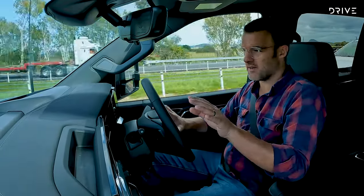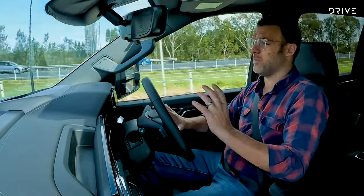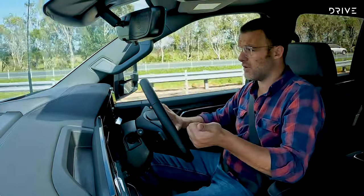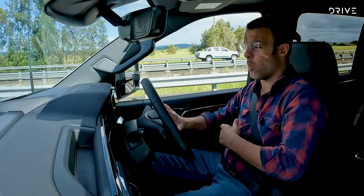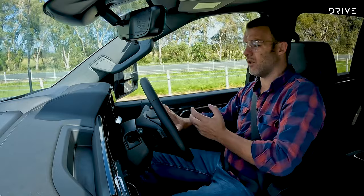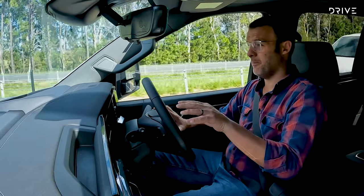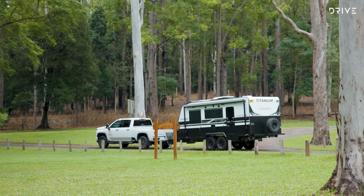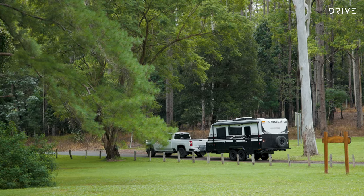One thing to talk about is the price. We're looking at a car that's over $160,000 before on-road costs, which sounds like a significant sum, but a Land Cruiser 300 Series can cost up to $130,000 before on-road costs, and a Land Rover Discovery or Defender is well into the hundreds of thousands as well. You might also need GVM and GCM upgrades on those vehicles. At $160,000, it's a lot of money, but it's a lot of car with a lot of engineered capability off the showroom floor.